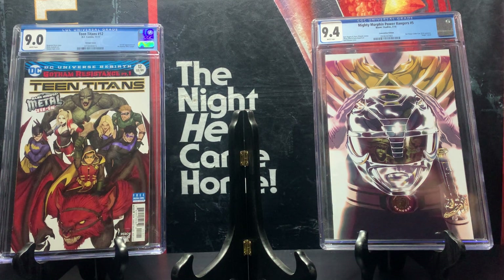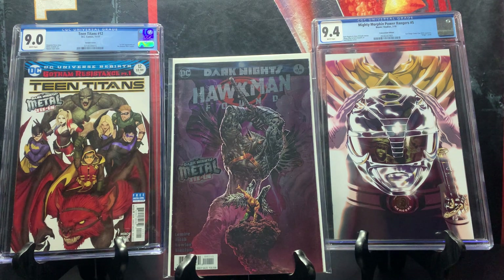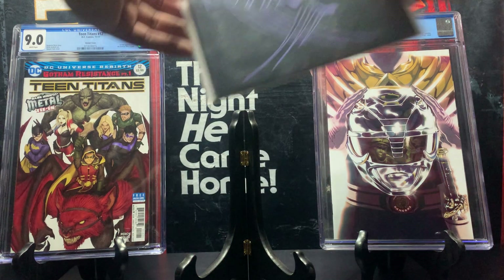Starting off with Hawkman Found issue number one — this is a Metal tie-in from when the DC Metal series came out. This was a very hot book but now goes for around ten dollars. It's a cool foil cover, obviously the Metal version of DC. Side note: I also enjoy playing the DC Deck Builder game, the Metal version — my favorite out of all the deck-building expansions.